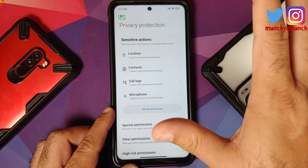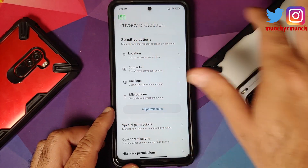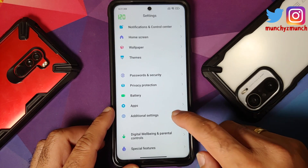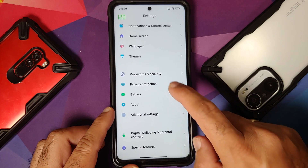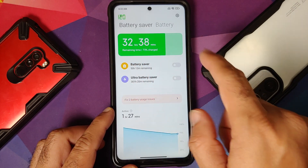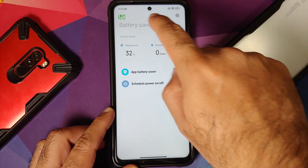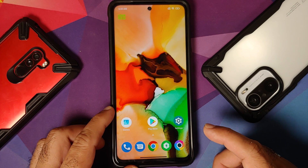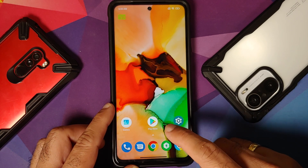If you go into Privacy, do you get a notification in your status bar when something is accessing your camera or microphone? No, that feature is not there. And if you go into Battery, do you get battery health status and performance profiles for battery? No, that feature is also missing in this specific build.